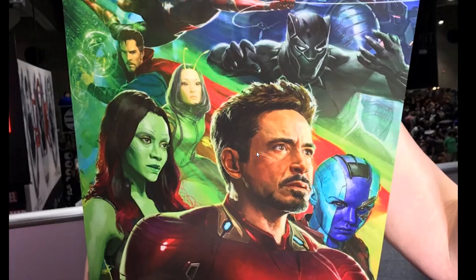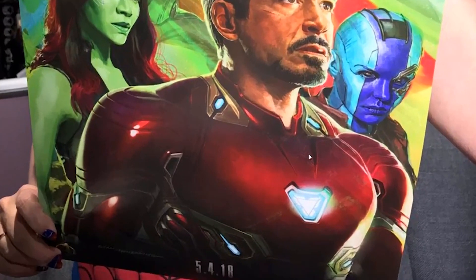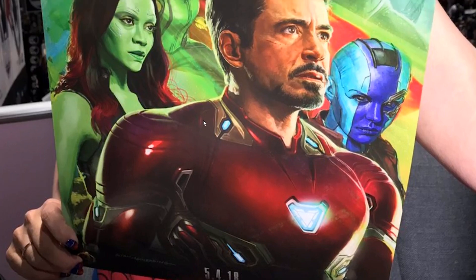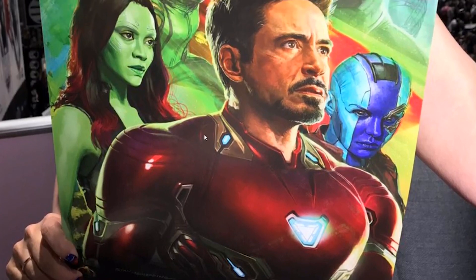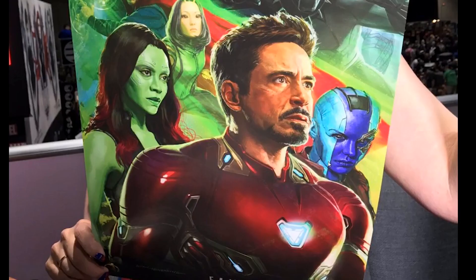Looking at this poster, we're getting a really good look at Tony Stark's new Iron Man suit — we saw a little bit of it in the set photos that were released. This is a really nice upgrade suit. I love seeing Tony Stark in new suits every time. The man who really started this MCU and shaped it into what it is now is front and center.